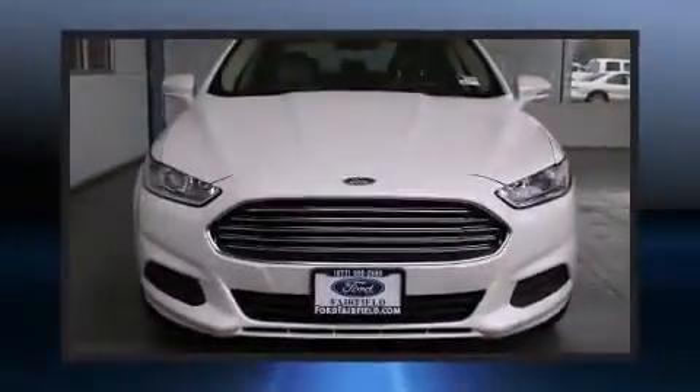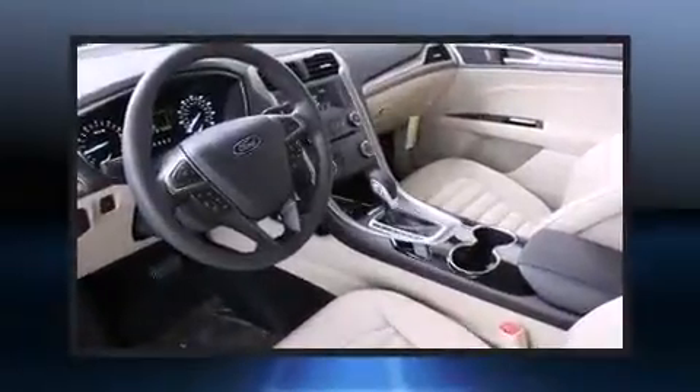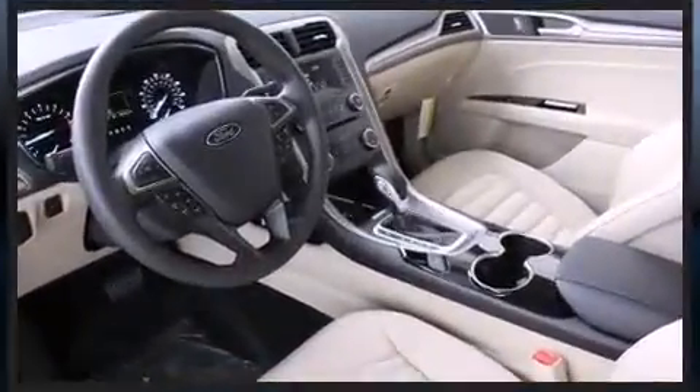Ford paid particular attention to efficiency and practicality with the following features: delay off headlights, front and rear reading lights, power door mirrors and heated door mirrors, and much more.